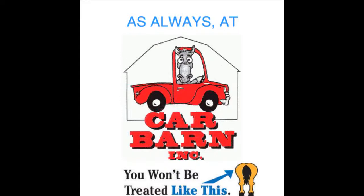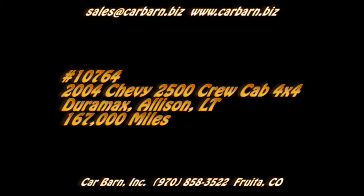As always at Carbarn, you'll never be treated like this. Hi, Kevin here at Carbarn in Fruita, Colorado, saying thanks for taking the time to look at my 2004 Chevy 2500 Crew Cab Truck.